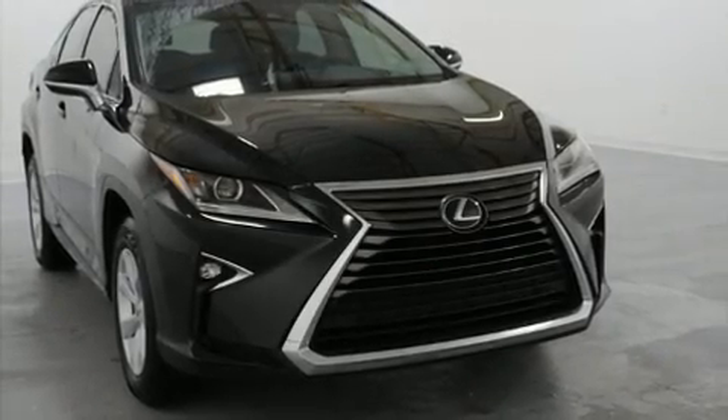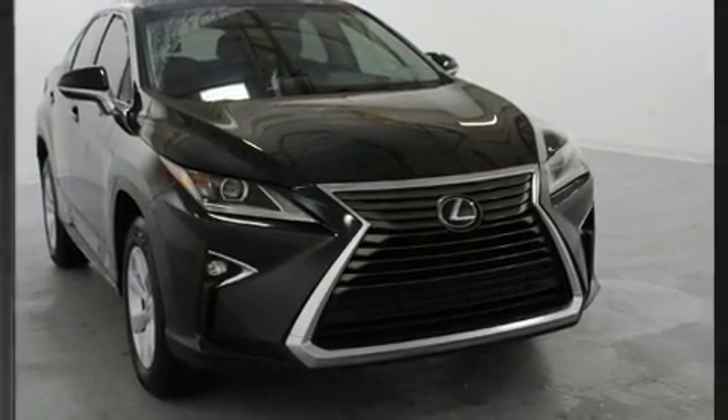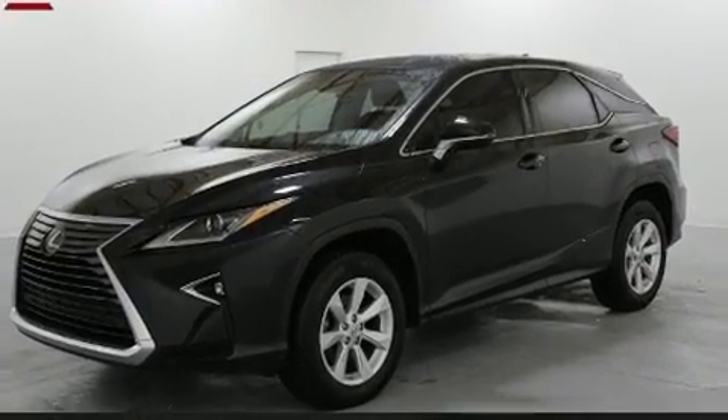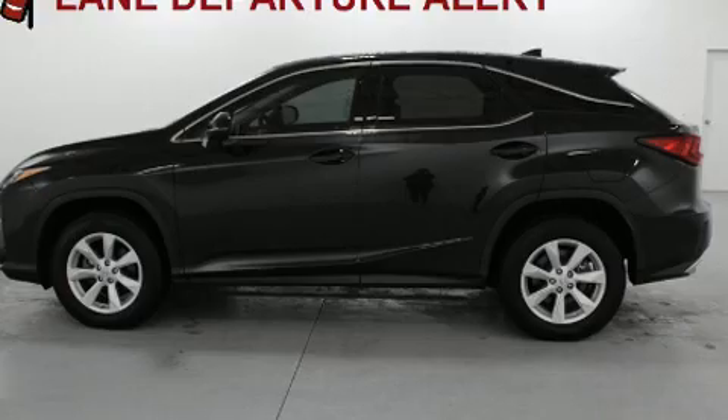You can expect a lot from the 2017 Lexus RX 350. With just over 20,000 miles on the odometer, this four-door sport utility vehicle prioritizes comfort, safety, and convenience.